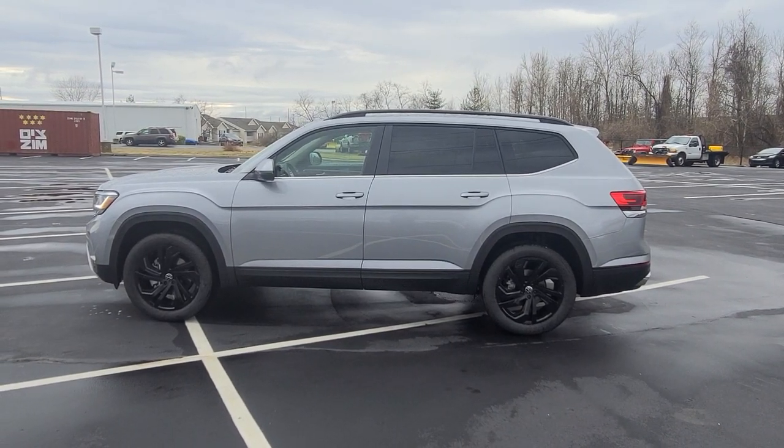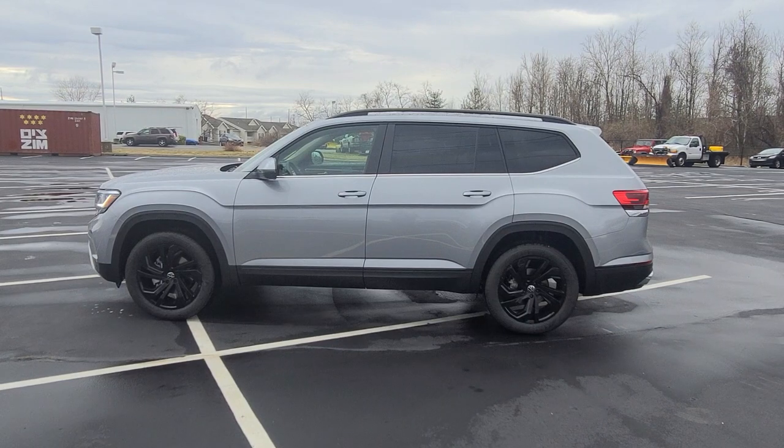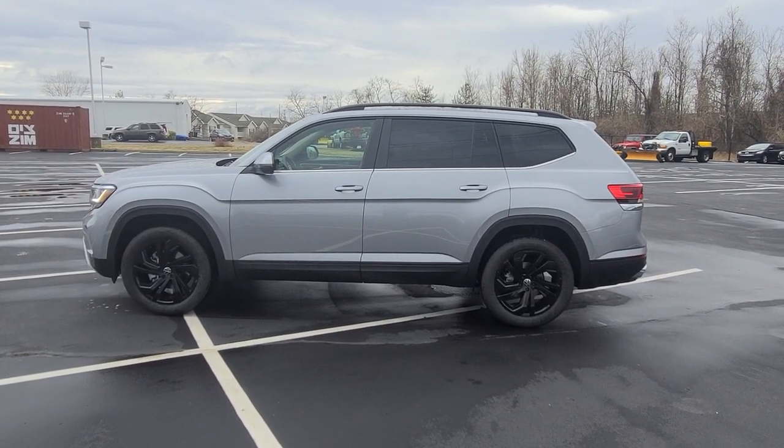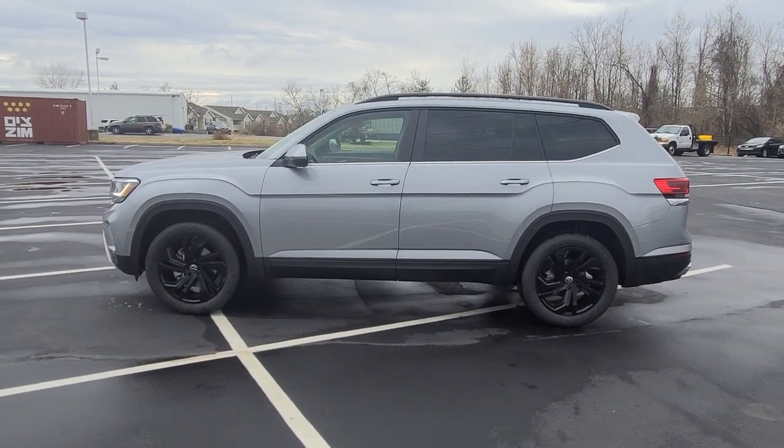Hello guys, this is Rhys from Bomberito St. Peter's Volkswagen in St. Louis. Today I'm bringing you a 2022 Volkswagen Atlas SE with Technology 4Motion in Pyrite Silver Metallic.